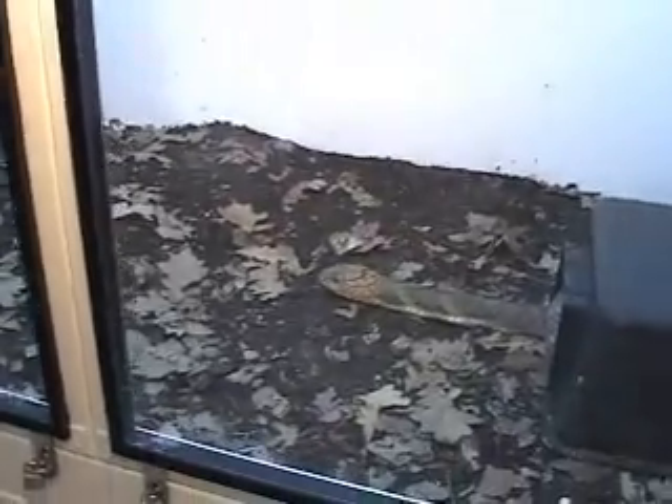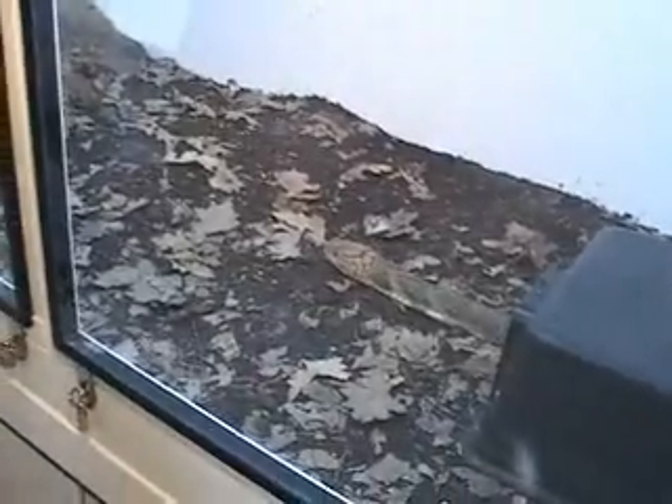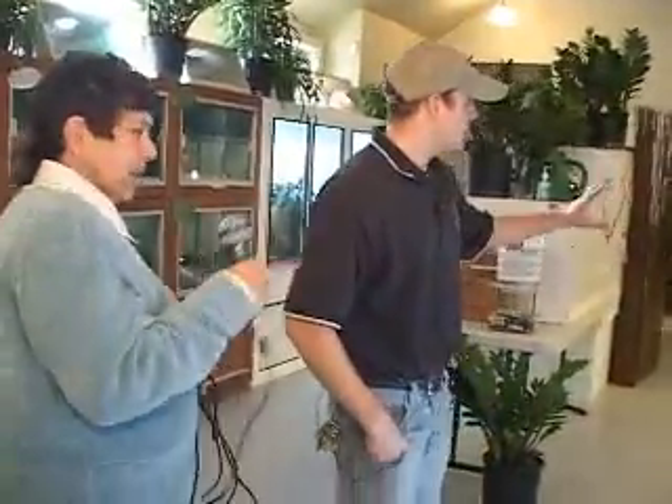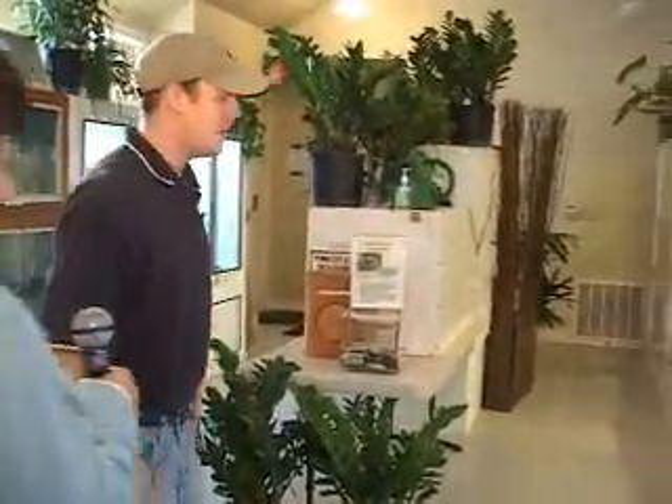They actually do build a nest — that's one thing that's kind of cool. Most snakes are not known for building a nest, but the king cobra will build a nest. Do they live-bear or lay eggs? They lay eggs, and they actually nest. Now over here, we're getting into all live bearers, because these are all rattlesnakes. All rattlesnakes are live-bearing snakes.